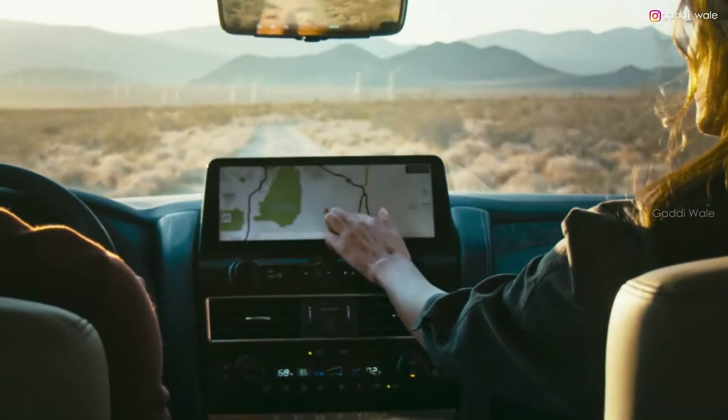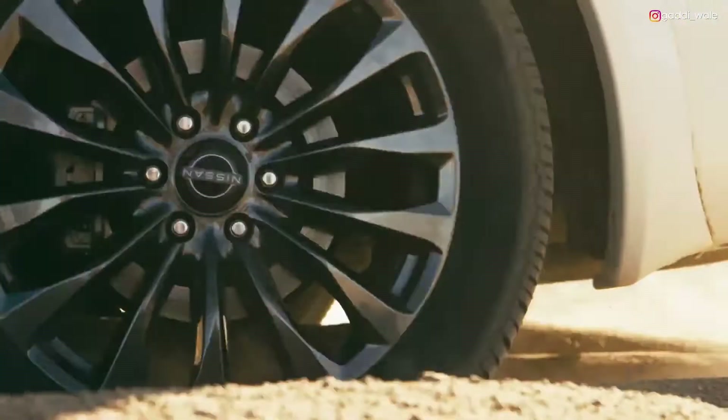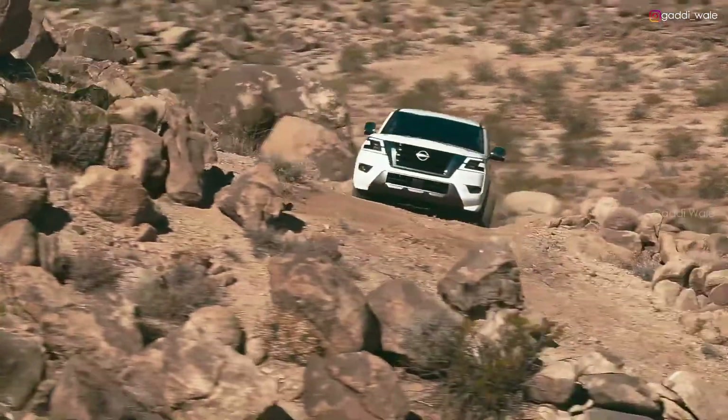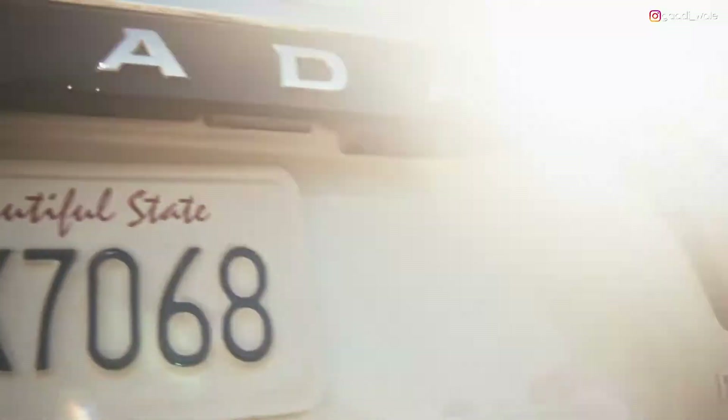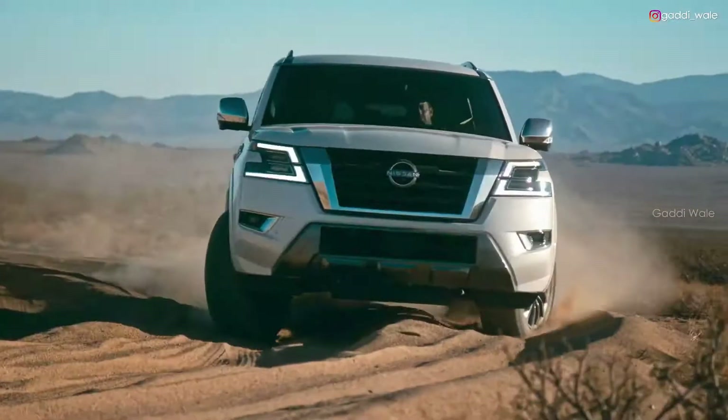Technology to help keep you connected, comfortable and safe. And real off-road performance that's built-in. It's the ultimate SUV. How much capability do you need? Armada has all you want.